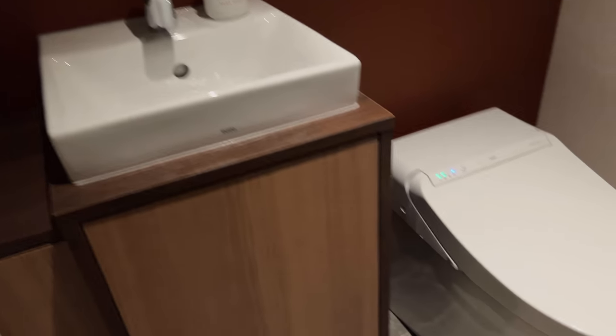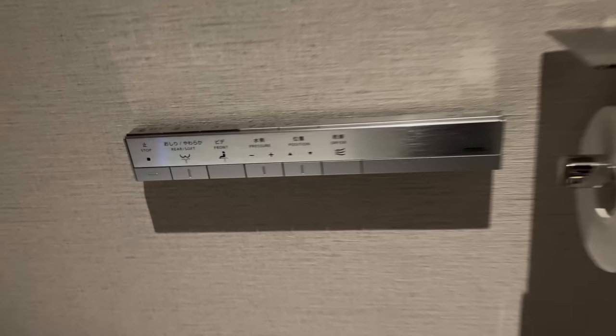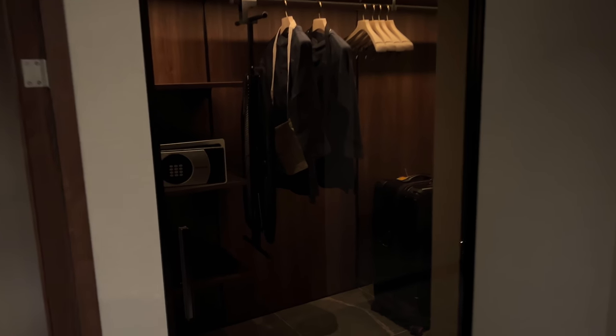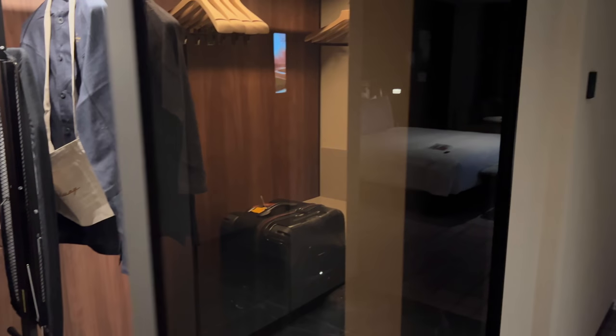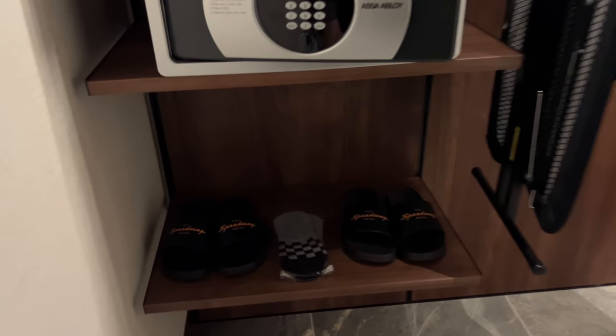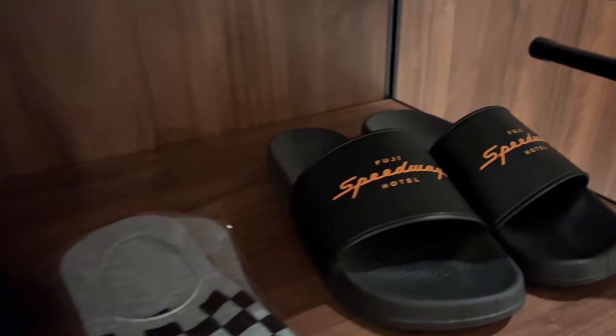In Japan, whenever I come to a hotel room I like to see if the toilet seat opens automatically. This one did not, surprisingly, but it looks great. I especially like this closet room because it has a sliding glass door — I really love it. They offer slippers, socks, clothes, and bags. You can wear those slippers and clothes in and outside of your hotel room.